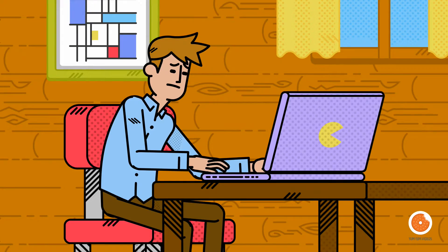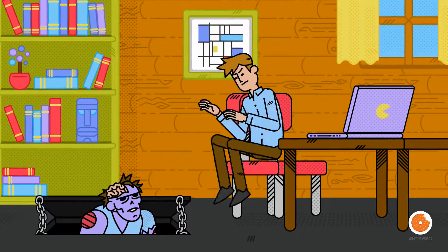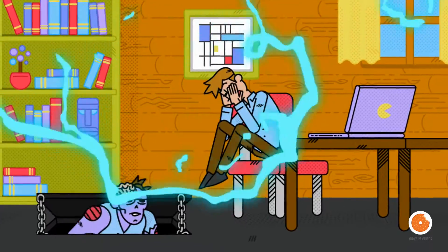If you do have an app, shutting it away in an app store all too often results in nobody downloading it. It becomes lifeless — just like keeping a zombie in the basement.